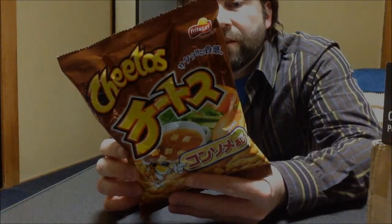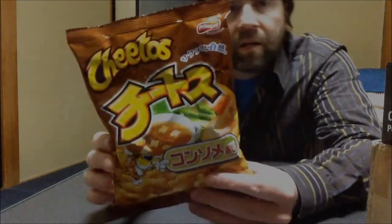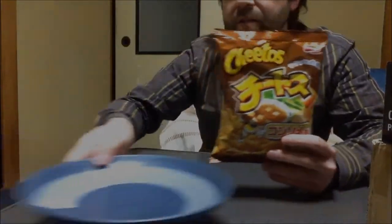This bag has 75 grams and it's 419 calories. Let's open it up and see what we got inside.